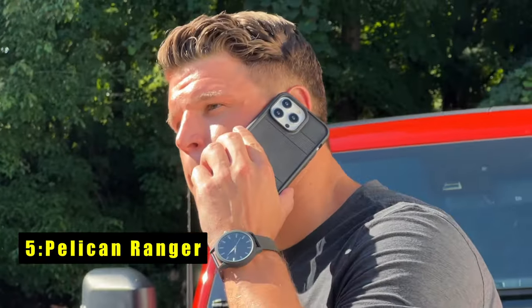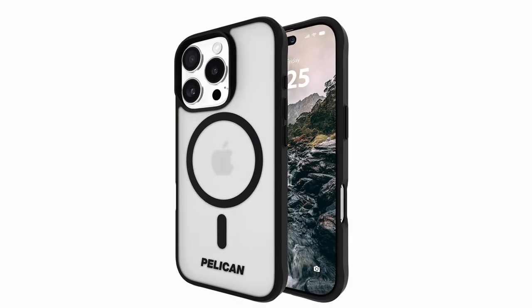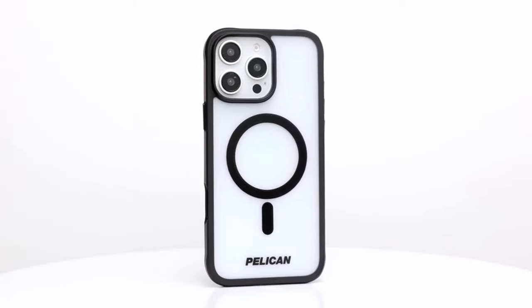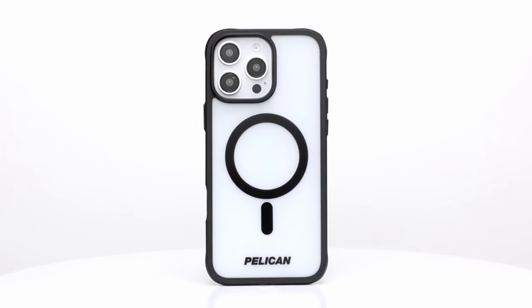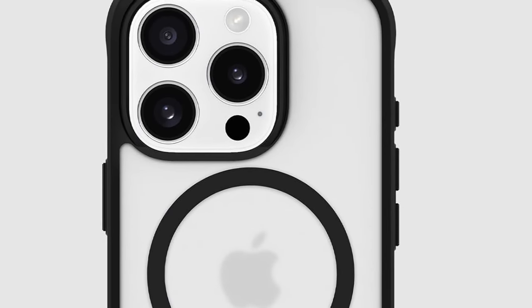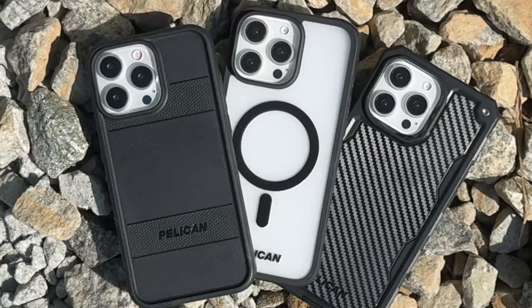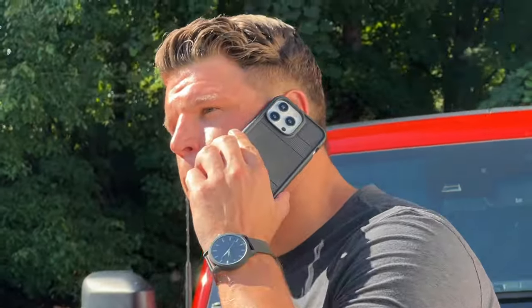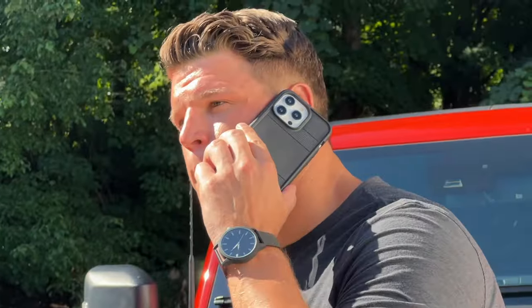At number 5 is the Pelican Ranger. This case offers superior protection and style for your iPhone 16 Pro. Its durable construction and shock-absorbing design safeguard your device from drops and scratches. The sleek frosted finish maintains a stylish appearance, while the raised edges protect your screen and camera. With built-in MagSafe compatibility and sustainable materials, the Pelican Ranger is a reliable and eco-friendly choice for maximum protection.